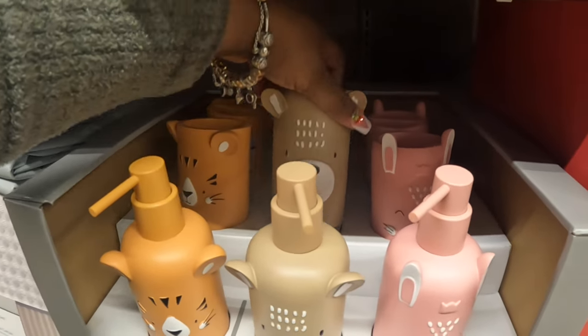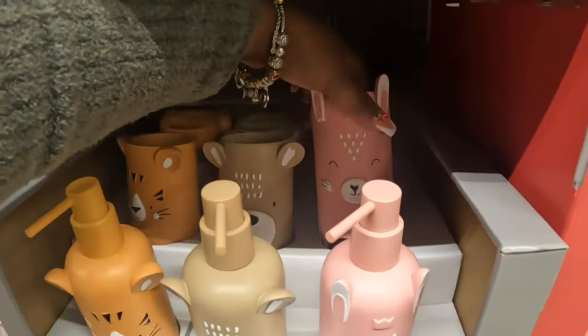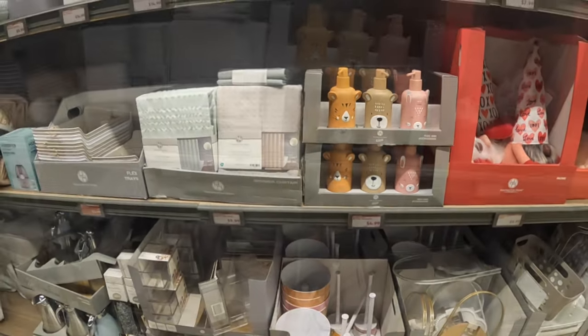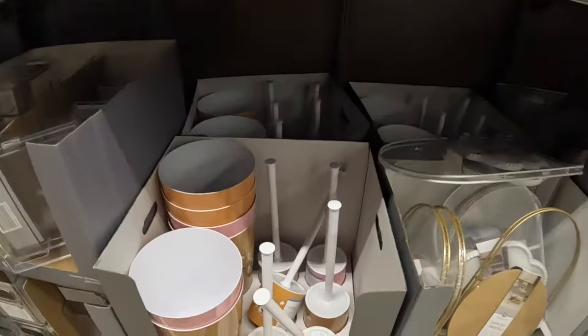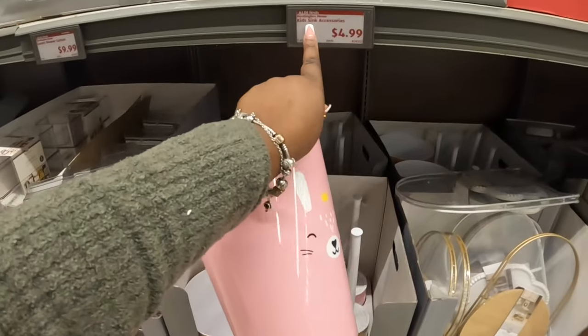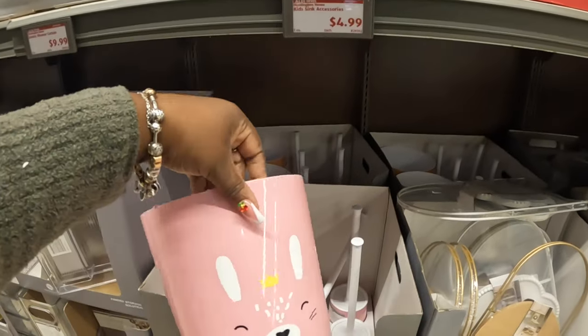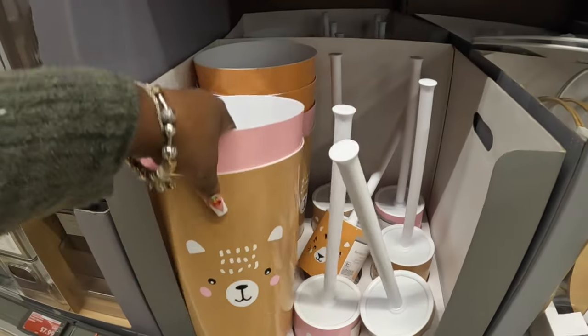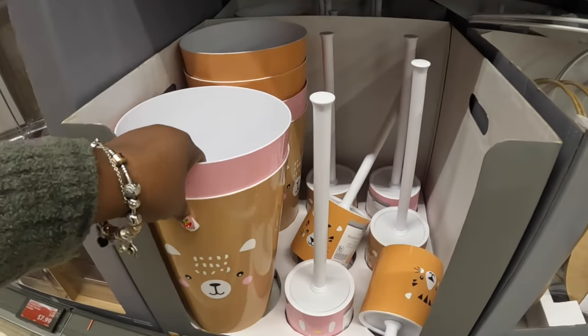They have the soap dispenser, toothbrush holder, and tumbler — of course the same three styles for each one. Down here they have the matching waste baskets and the sink accessories, which are five dollars, and then the waste baskets are five dollars along with the toilet brush.